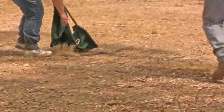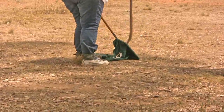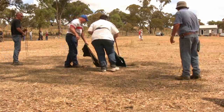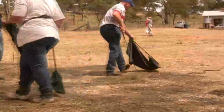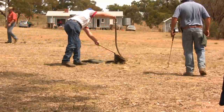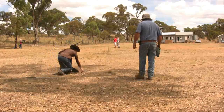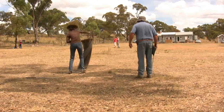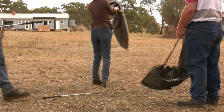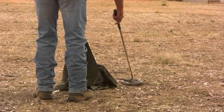Here are some other shots of successful eastern brown snake captures. The eastern brown snake is the most common snake found in the Queanbeyan and Canberra region. These snakes are often found in people's backyards or blocks.